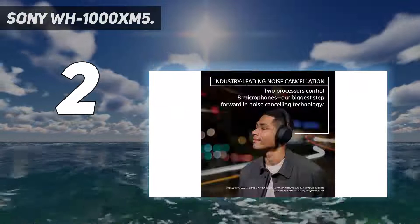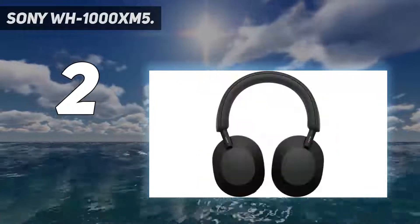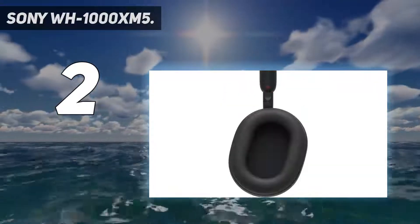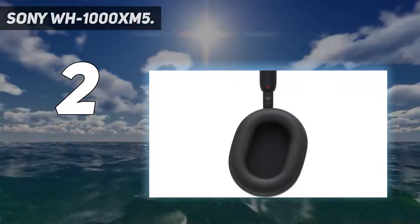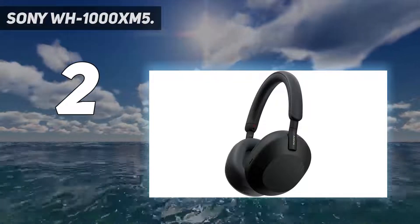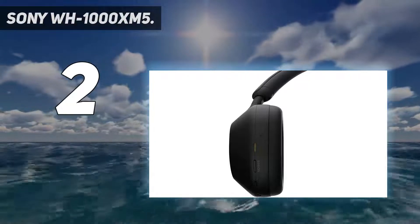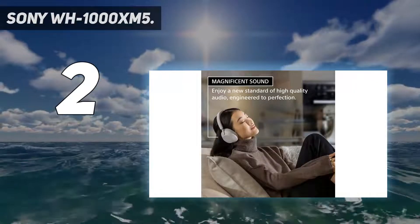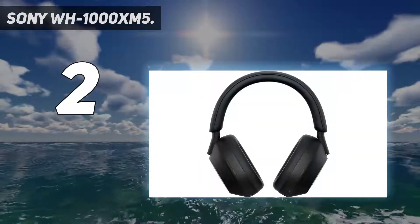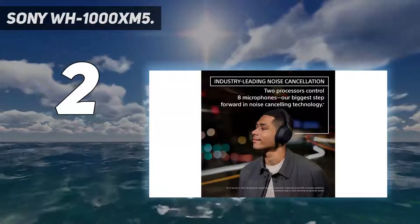When we saw the official pictures of the Sony XM5, we were more than a bit surprised. We wondered whether it was a wise move to give one of Sony's biggest success stories in recent memory a major redesign. The older XM4 were already the best around and should still be a go-to for those with tighter budgets, but the XM5 are undoubtedly better for those who can afford the premium. Industry-leading noise cancellation: 2 processors control 8 microphones for unprecedented noise cancellation, with Auto NC Optimizer automatically optimizing based on your wearing conditions and environment.